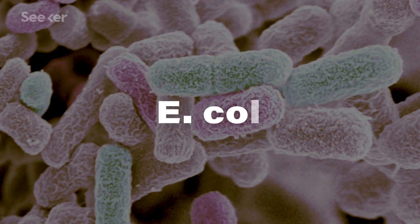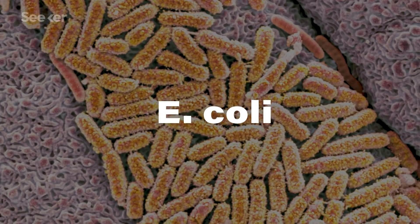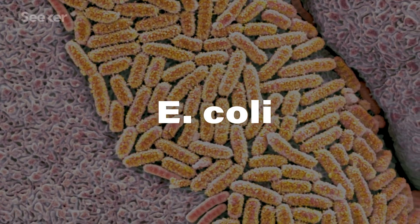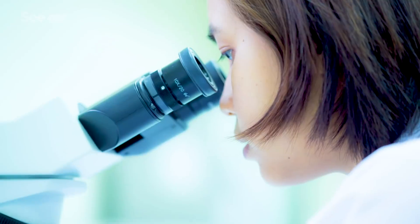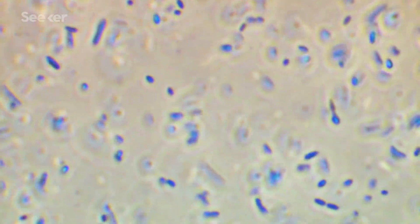Let's address this though — I thought E. coli caused disease, right? It's actually a super common bacteria we use in research all the time. There are lots of different strains, most of which can be found in the intestines of humans and other animals, and only some of them are dangerous. Most are really useful, and we couldn't live without them in our systems. We use E. coli in the lab because it's easy and inexpensive to grow, and we can hack its genome to get it to produce the protein — or in this case pigment — that we want.